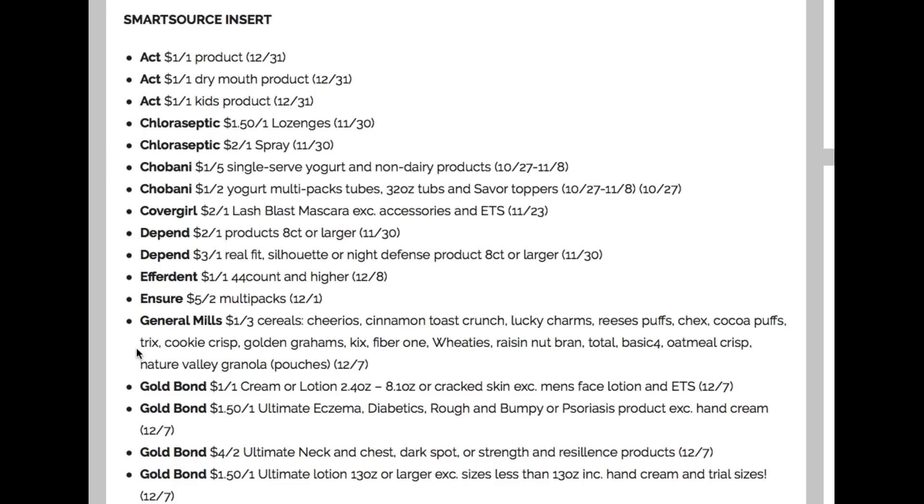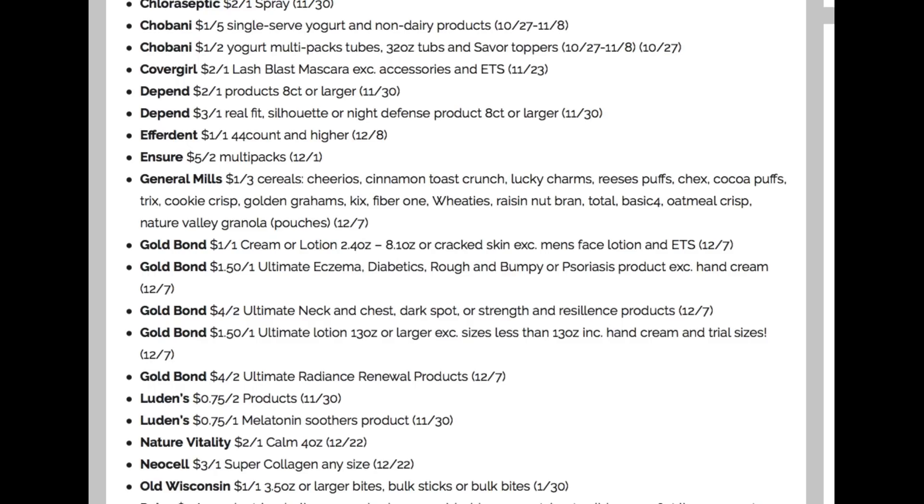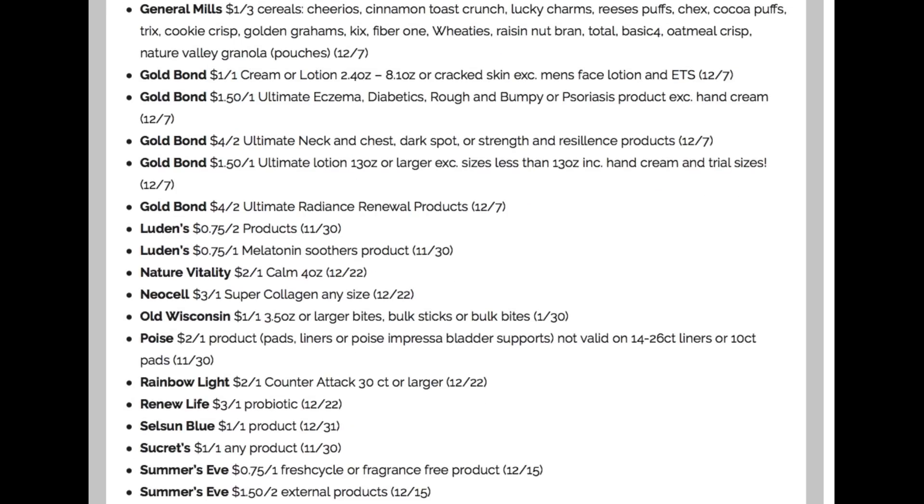Ensure — we are getting a $5 off two Ensure multi-pack coupon. Starting the 27th at CVS, Ensure, Glucerna, and Hunger Smart are going to be buy two, get a $5 Extra Buck. Check out that CVS ad preview — it is already posted. General Mills, dollar off three. Whole bunch of Gold Bond — we're going to have some Gold Bond deals. Dollar off one on the lotion, and a $4 off two on the Ultimate neck and chest. Cough drops — we have 75 cents off two on the Ludens. There's also a deal starting the 27th at CVS, and there are coupons at ludens.com — I'll link those below in the description box. If you don't plan on getting newspapers, you can still do that deal. Nature's Vitality, $2 off one. Old Wisconsin, dollar off one. Poise, $2 off one — lower value coupon than we usually get — we'll see if we can put together any deals.